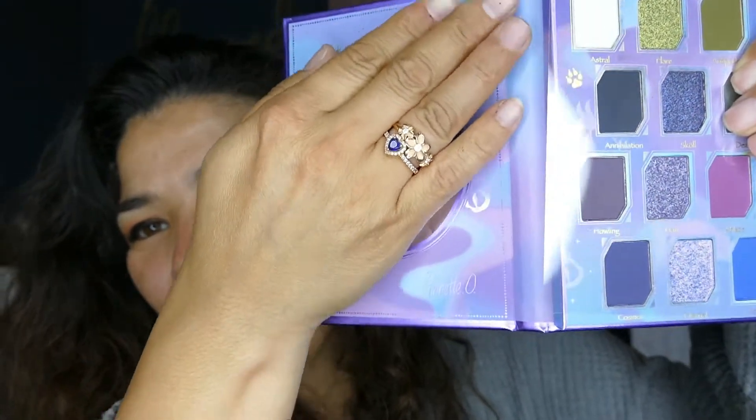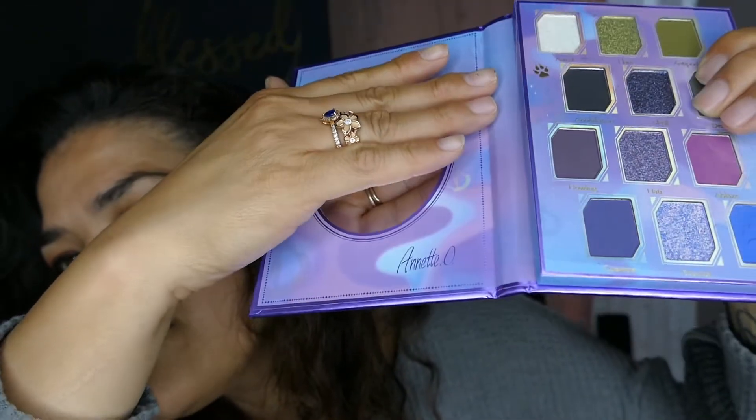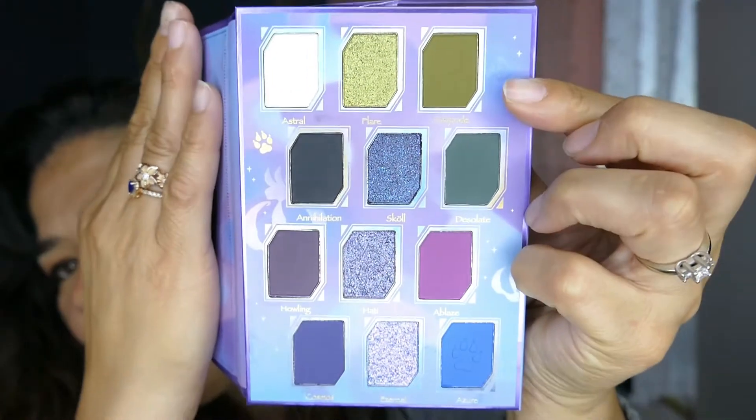It does have the shade names on here and comes with a little mirror. It has her name down on the bottom — I don't know if you guys could see that — and it has a little paw print. These are beautiful. Look at that!